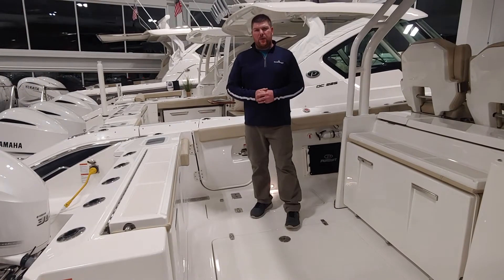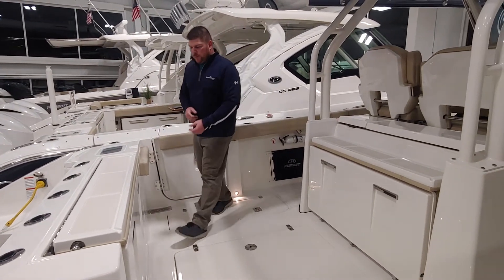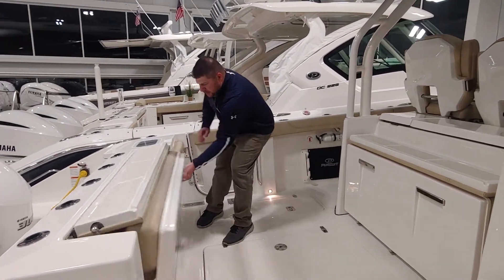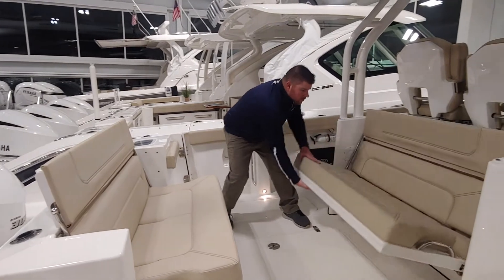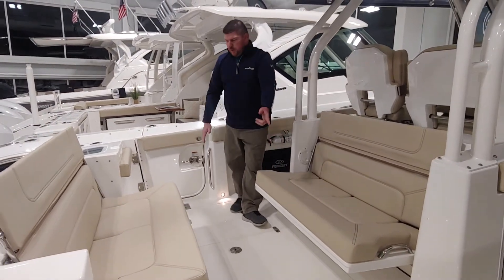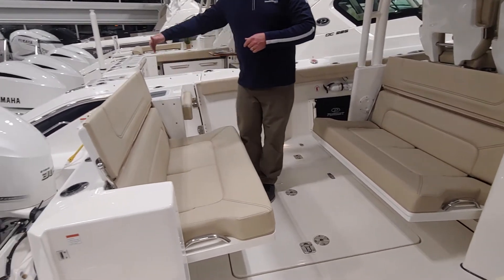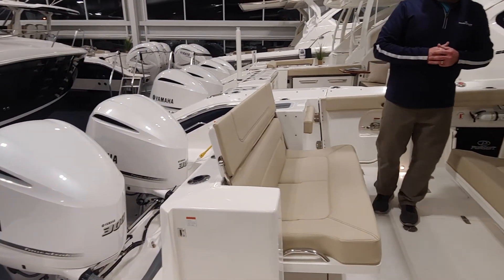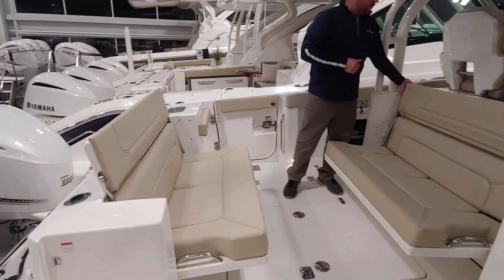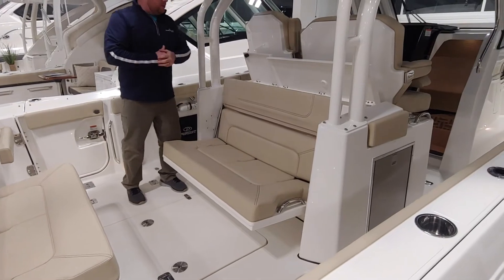As we make our way into the cockpit, we have immense room for entertaining and fishing. We have some really awesome, unique pull-out seats from Pursuit with tall backrests. We've got some nice fish boxes in the floor, a large live well, rod holders across the transom, fresh and raw water washdowns, and a nice little entertainment area here with a sink and a cooler behind this seat.